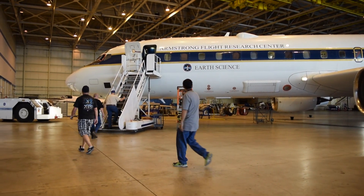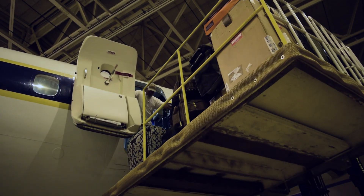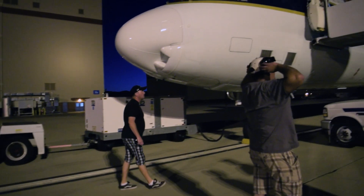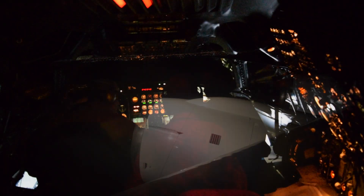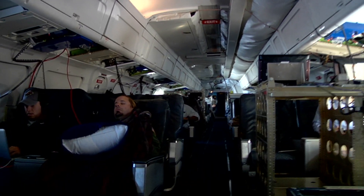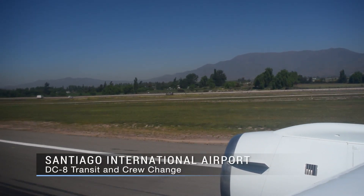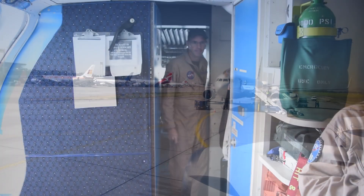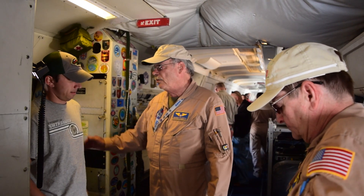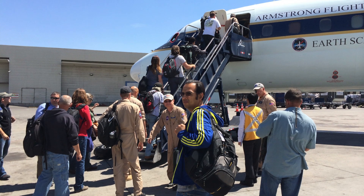Once the aircraft and passengers are cleared to fly, it's time to depart on a long transit flight from Armstrong Flight Research Center in California to the southern tip of Chile. The exhausted team gets an opportunity to rest on the overnight journey to Santiago, where a second flight crew is on standby to complete the journey to Punta Arenas. It's about 14 hours of flying total. A crew was pre-deployed to Santiago to join the flight so the crew that flew all night could rest, allowing them to continue on to Punta Arenas without stopping overnight.